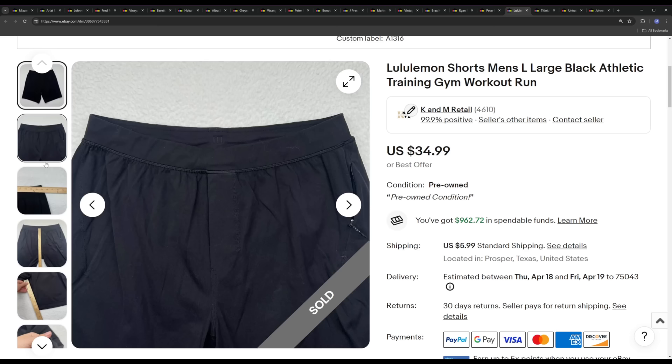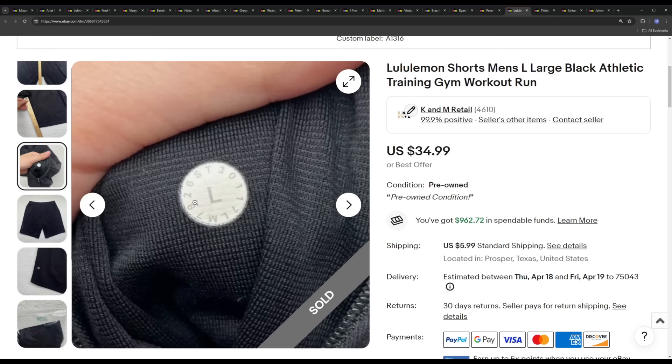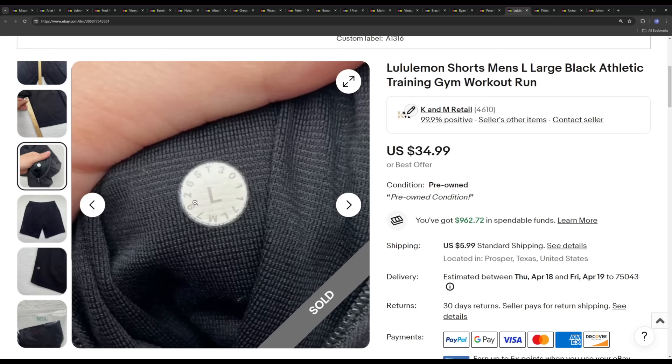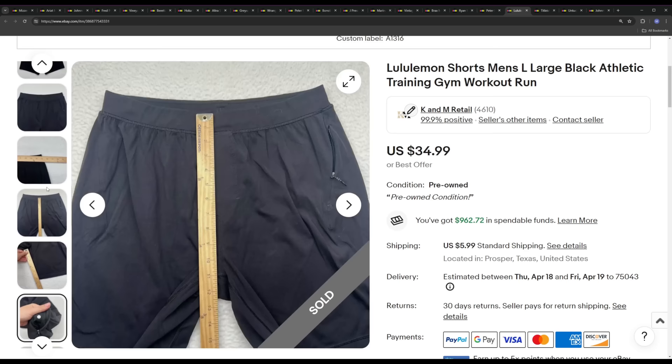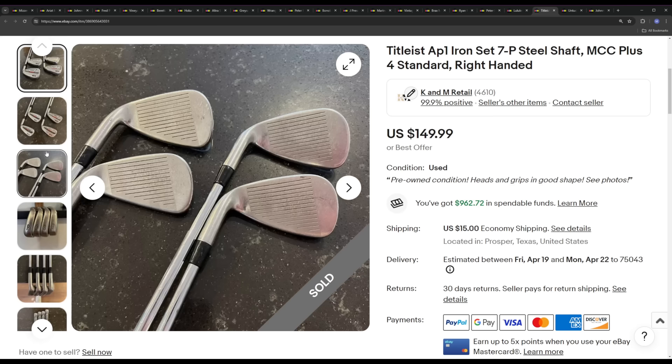Next is a pair of Lululemon shorts — nothing super special, just solid black, I'm pretty sure it's a cotton blend. They ended up selling for $34.99. Lululemon is not doing as hot as Vuori and stuff is now — the sell-through rate is no longer 100% on a lot of their stuff. But there are some things that still sell well, and it's just bread and butter for us. We find so much of it here in Dallas that we don't mind spinning up on it and making $10 flipping it really quickly because we find so much of it.